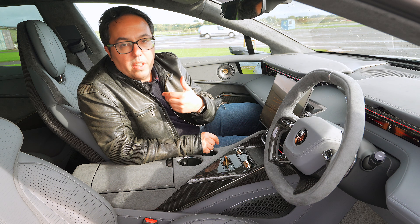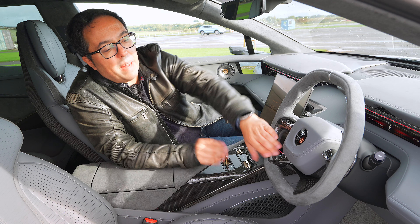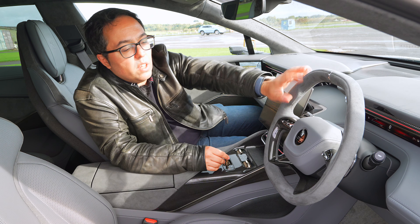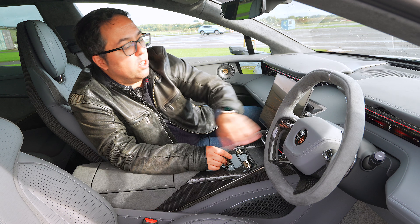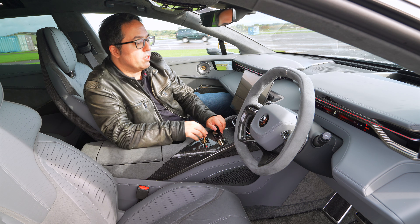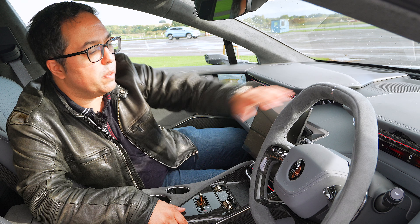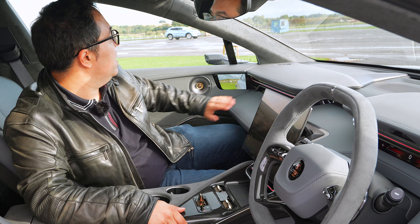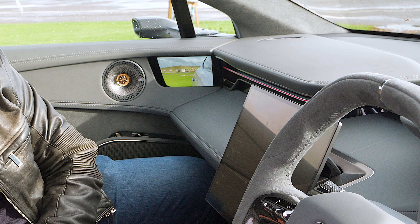Look at this steering wheel — flat top and bottom, all in alcantara and carbon fibre. The controls here look a bit like the Bugatti Tourbillon. We've got a massive roof which actually tints itself when you press the button for auto transparency. Really nice high-quality switches, an AMI light, a little screen here and on the passenger side, and of course digital mirrors. And look at these KEF speakers — they look like a piece of artwork.